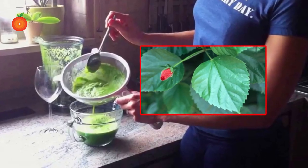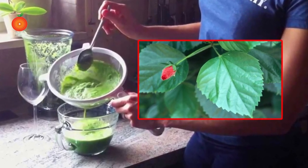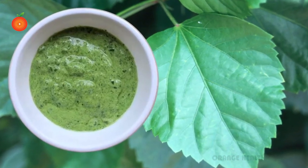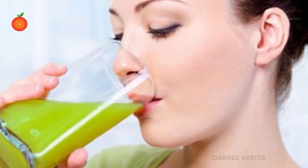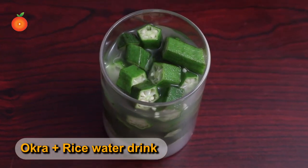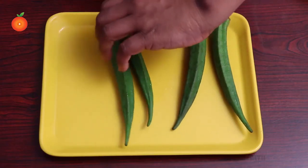Take fresh hibiscus leaves and put them into a blender with some water. Blend until it becomes a smooth liquid. Take one tablespoon of the liquid, put it into a glass of water, mix, and drink on an empty stomach for one week to get better results.